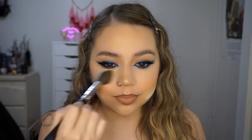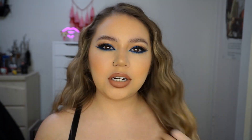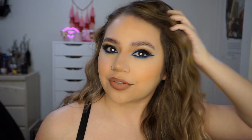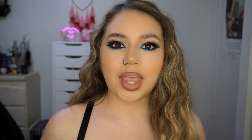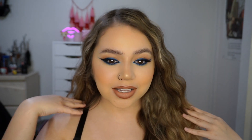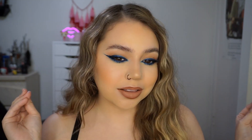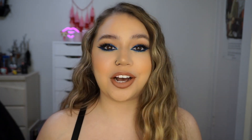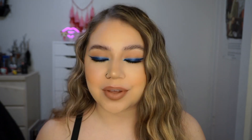I'm just going to fluff this up a little bit and I think we're all good here. This is the finished look — I love it, I'm obsessed! This cat eye look is really giving it to me right now. This would honestly be one of my favorite looks I've ever done.